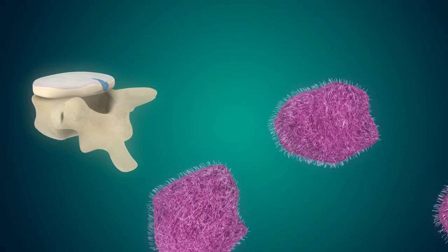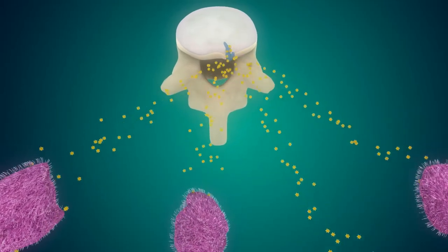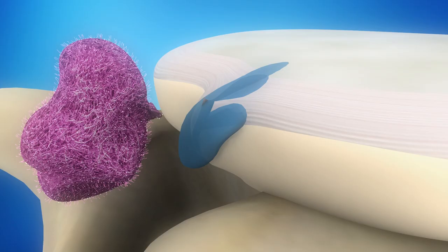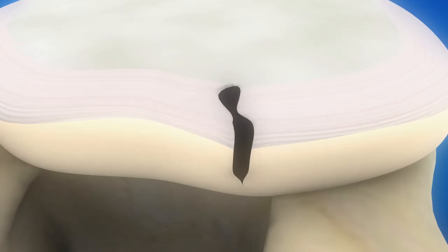The macrophages release matrix metalloproteinases — proteolytic enzymes which cleave the nucleus — and allow the macrophages to digest the disc material. Under normal circumstances, granulation seals the disc.